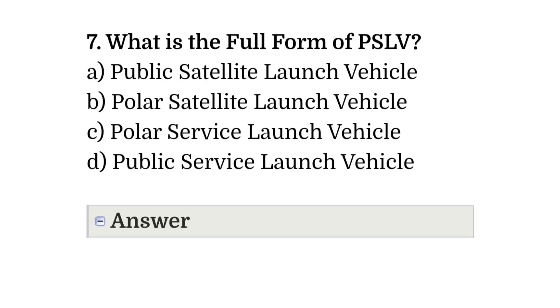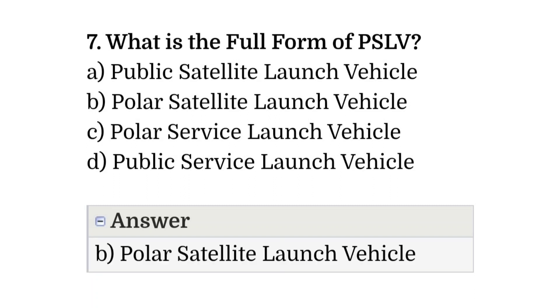Question number seven: what is the full form of PSLV? The correct answer is option B, that is Polar Satellite Launch Vehicle.